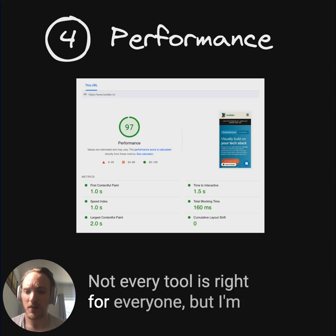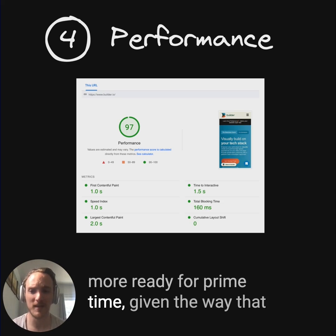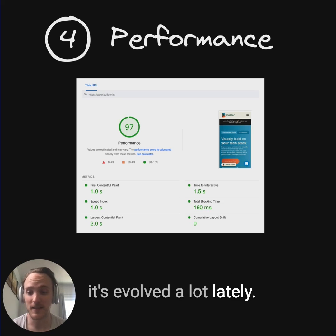Not every tool is right for everyone, but I'm curious — tell me in the comments if you think low code might be a little bit more ready for prime time given the way that it's evolved a lot lately. I'll see you next time.